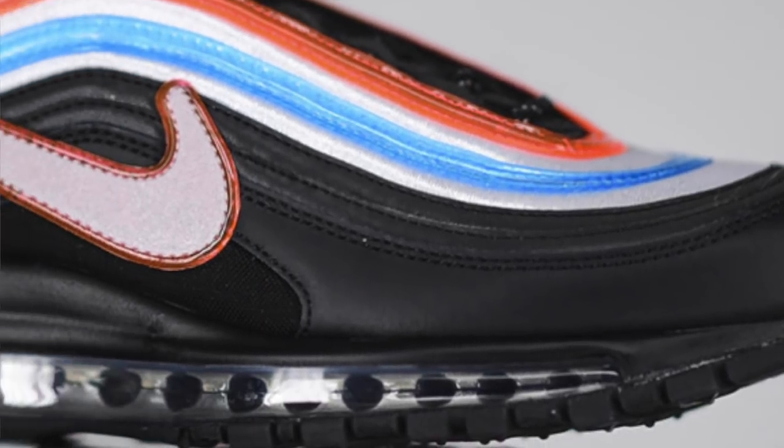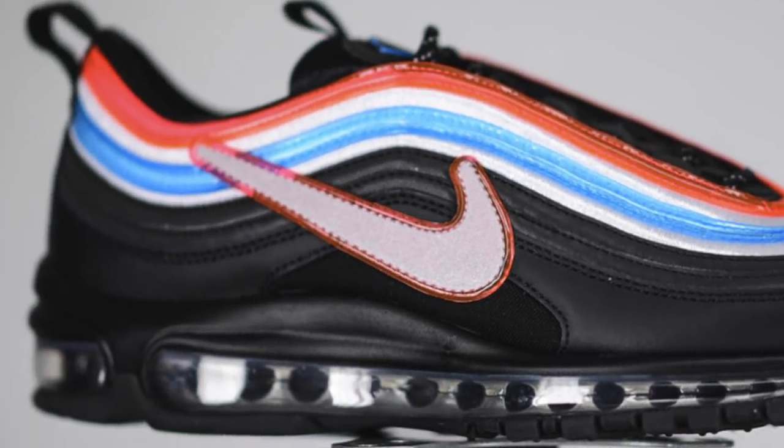Amongst all these sneakers, we personally prefer the Shanghai one, with a close second being the Seoul design. That's about it — this is our personal opinion, so you can also rank what you believe are the top five sneaker releases for the first 15 days of April and put it down in the comment section below.